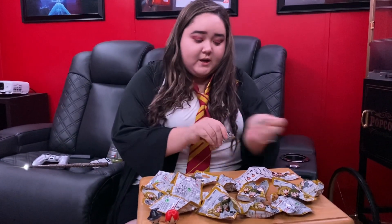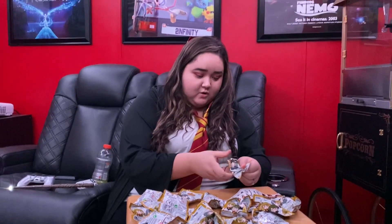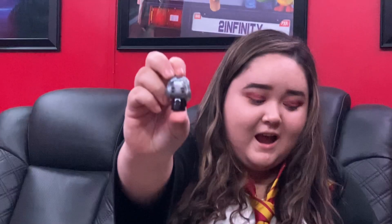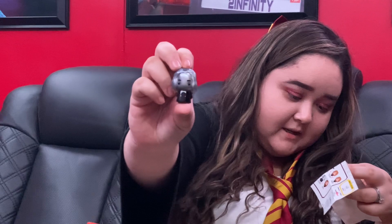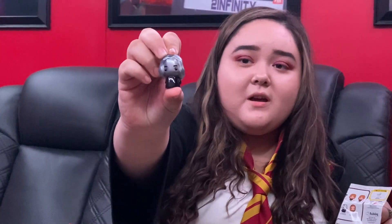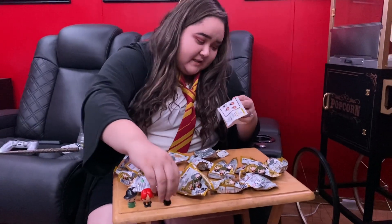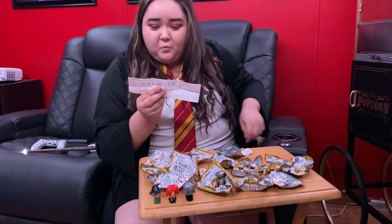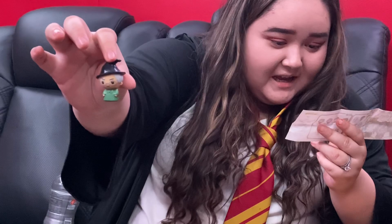Number three is — oh my god, no way! It's a titanium Snape! It's a titanium Snape — already a lucky one. Actually it's common, so not that lucky. The rare ones are George and Fred.